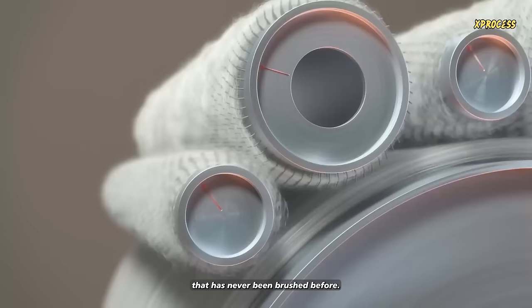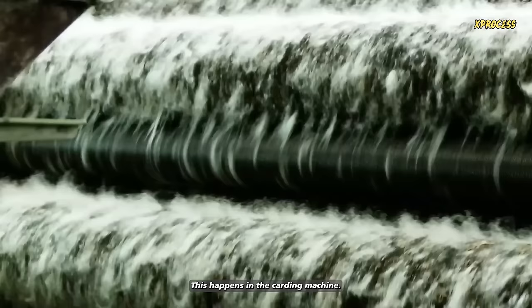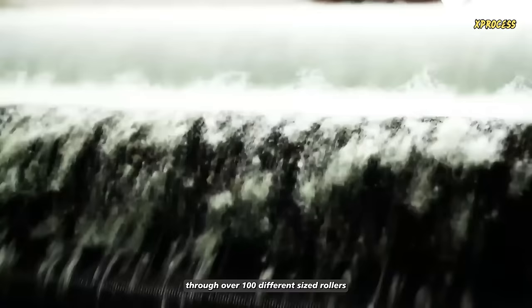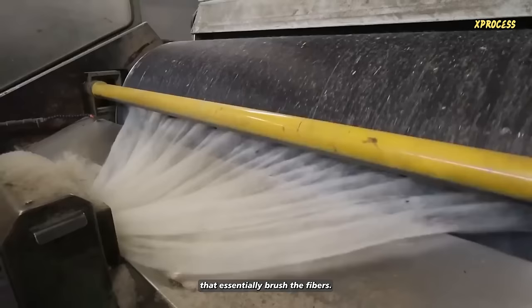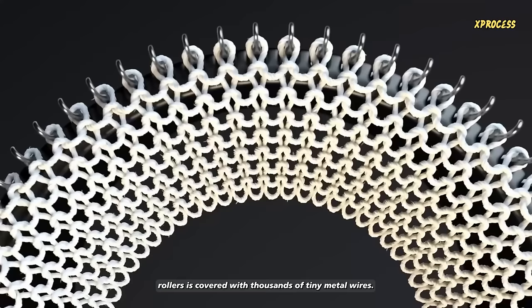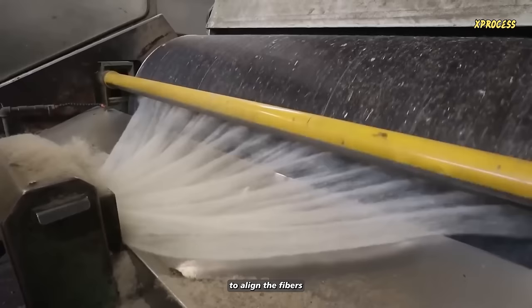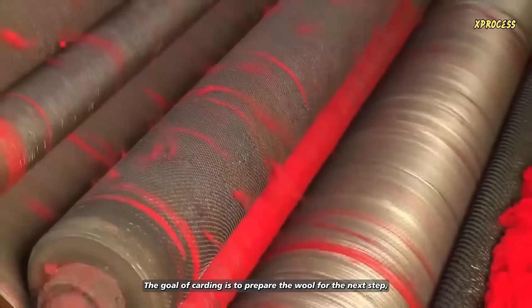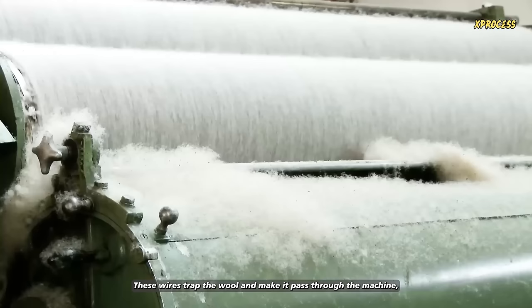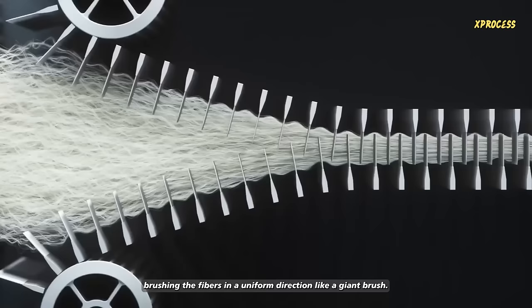At this stage, the wool is like hair that has never been brushed before. Before it becomes threads, it needs to be untangled. This happens in the carding machine. The wool passes through over 100 different sized rollers that essentially brush the fibers. Each of the carding machine's rollers is covered with thousands of tiny metal wires. Carding is a process where the wool is combed to align the fibers and remove any tangles or unwanted materials. The goal of carding is to prepare the wool for the next step, which is spinning. These wires trap the wool and make it pass through the machine, brushing the fibers in a uniform direction like a giant brush.